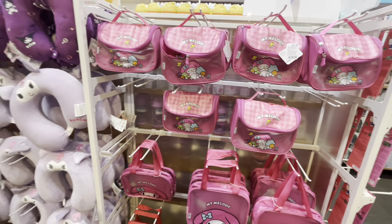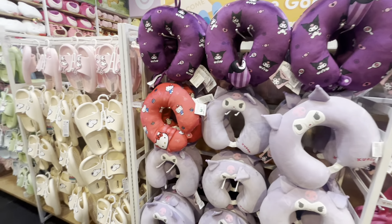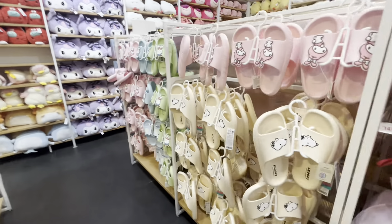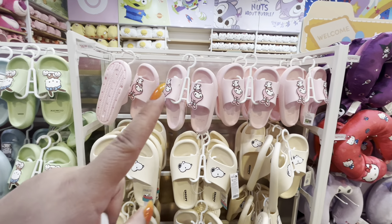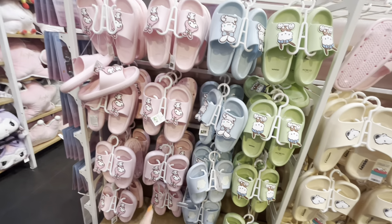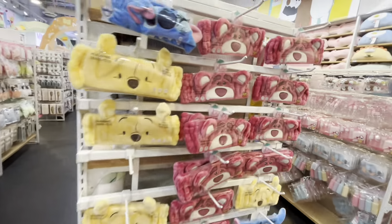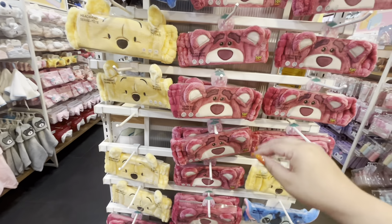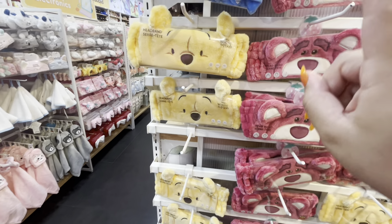Lunch bags are ten dollars. The travel pillows are fifteen dollars. And then they have slippers — Snoopy for $17, My Melody, Pochacco, and Cinnamon Roll — all seventeen dollars. Over here they have more cute headbands for seven dollars. Look at the Lotso one — it's gorgeous! We need the Pooh and Stitch ones too.